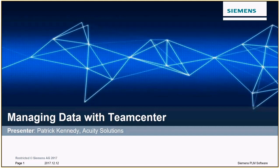Thank you very much. My name is Patrick Kennedy. I'm with Acuity Solutions, and today we're going to talk about managing data with Teamcenter.